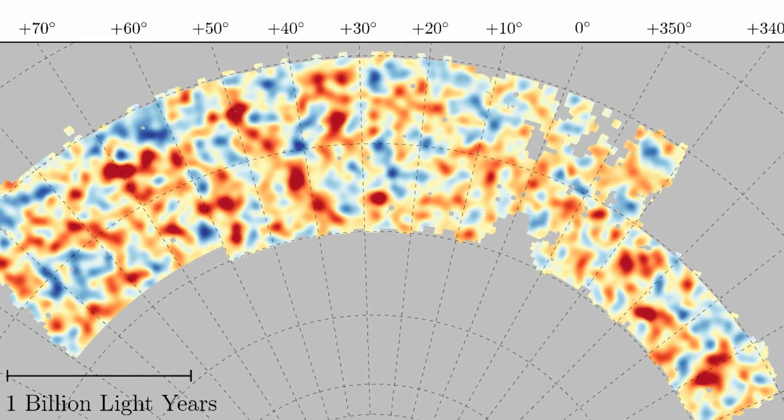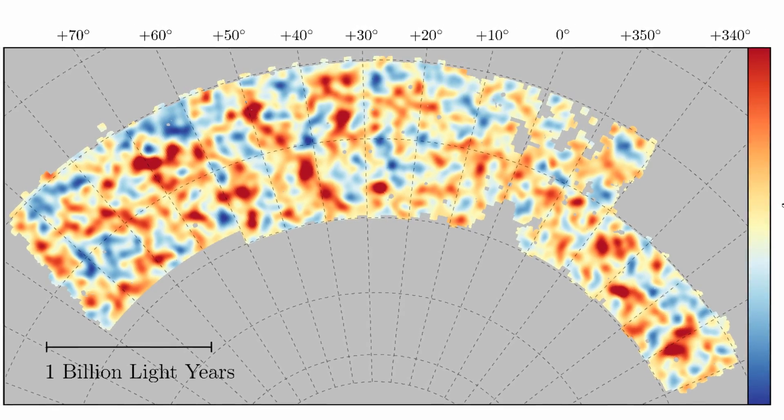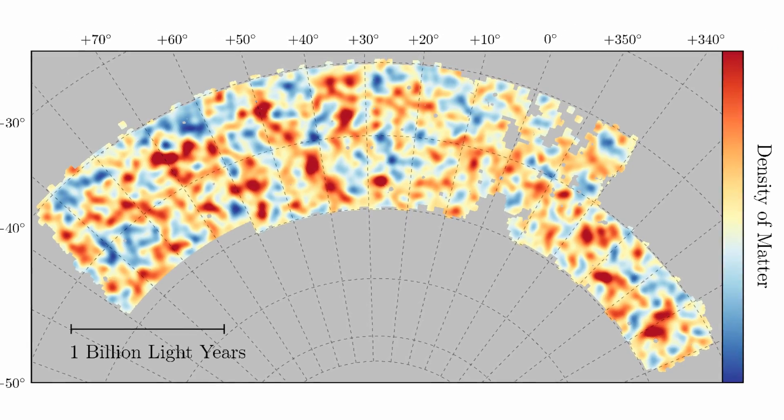The results of the Dark Energy Survey so far were presented last week at the SLAC National Accelerator Laboratory in Menlo Park, California. So there you have it, your majesty.